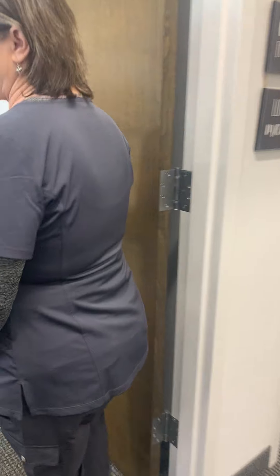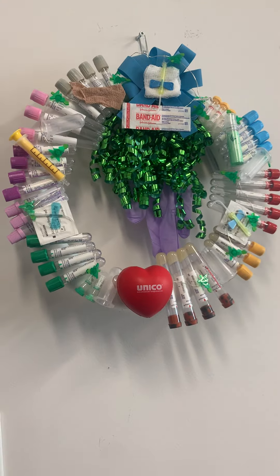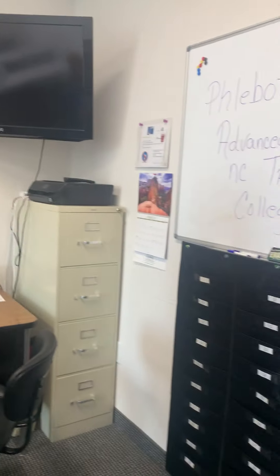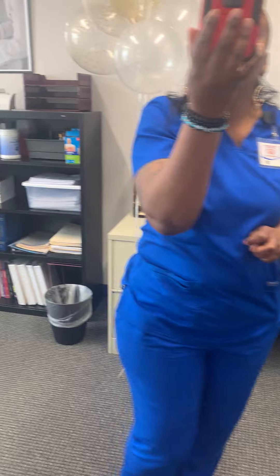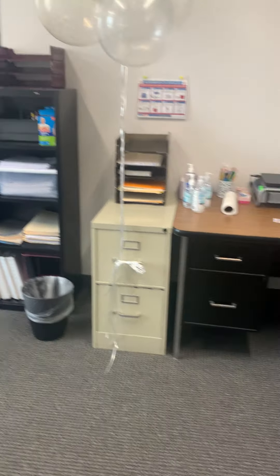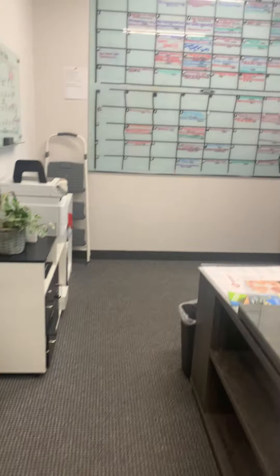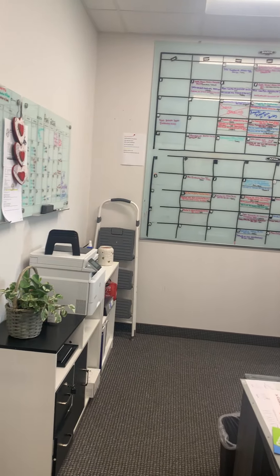This is our phlebotomy theory room. There will be more tables — of course, we're using them all for the brand new setup. So, this is where we can teach up to 10 students in this room. They'll be in here for their theory part. And this is where the heartbeat of the school is because that keeps us all straight. That's a nice calendar — we like that calendar.